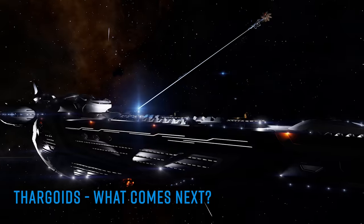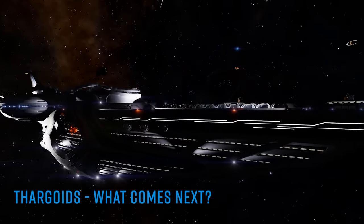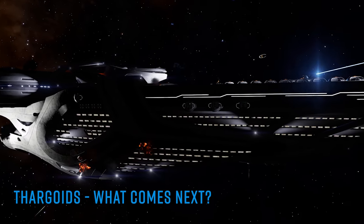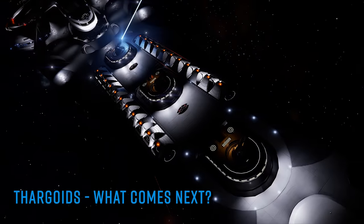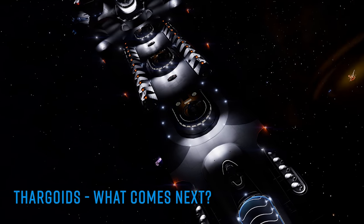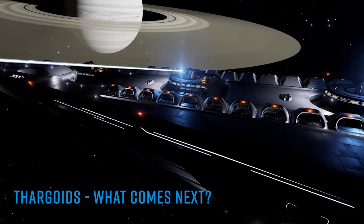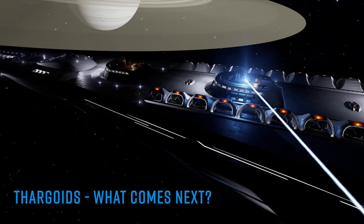Later in the day, Galnet shared more vocalisations from Salvation. The text contained key details telling us more about the intended solution and the planetary permit lock on body 10b in the system. It seems the Proteus Wave device is being constructed on the surface of planet 10b and will then somehow be calibrated so that it interfaces directly with one of the existing Thargoid structures on the surface of the moon.